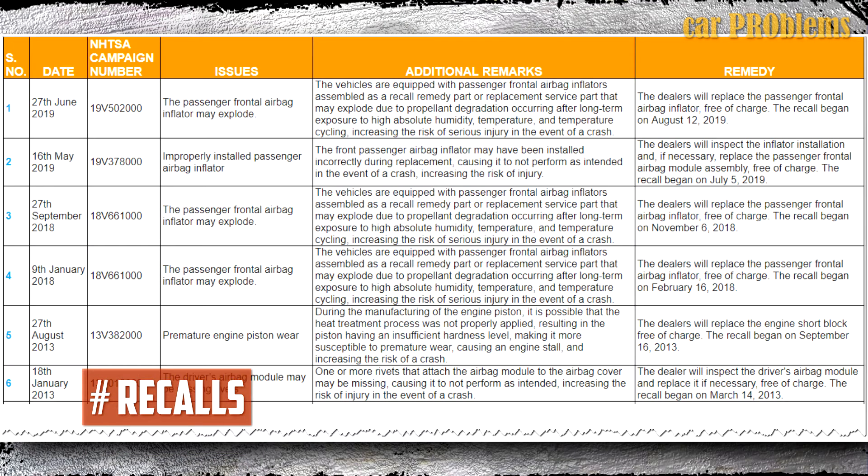Recalls: There have only been six recalls, but they are all very serious. Five of the six are related to airbag problems, and the last one is about premature engine piston wear. The full list of recalls can be seen on screen.